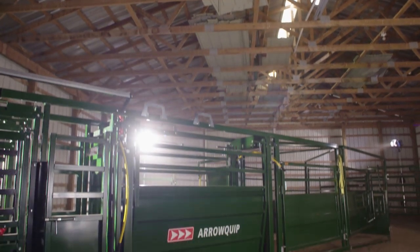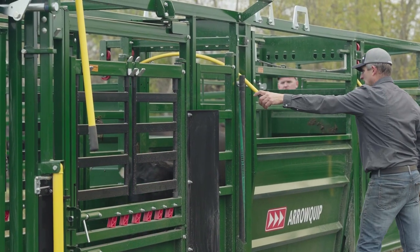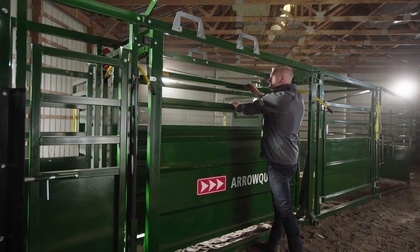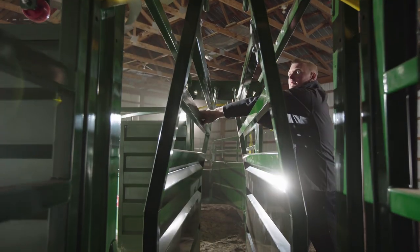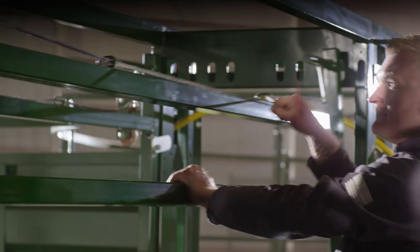The EasyFlow Alley is an essential part of your portable unit, and we've upgraded it with user-friendly features that can make all the difference. The new adjustment cables allow you to easily adjust both sides of the alley from one side, while the new safety latches keep the sides from dropping down unintentionally.